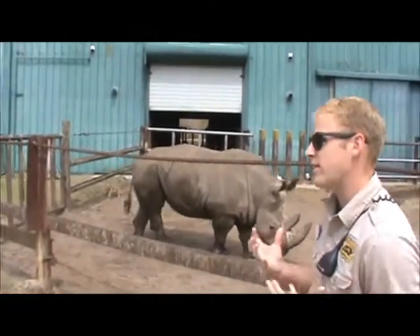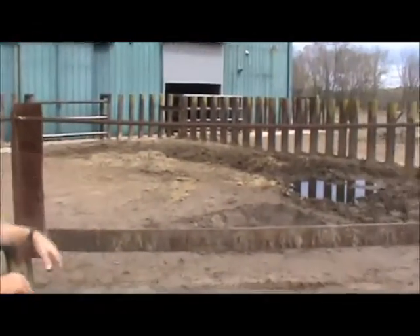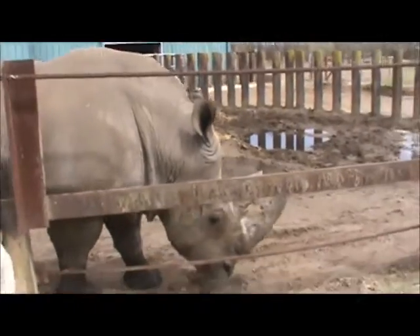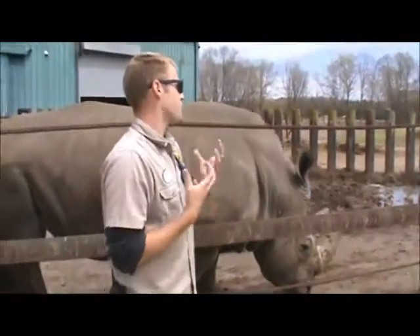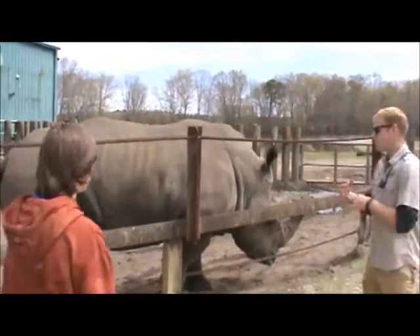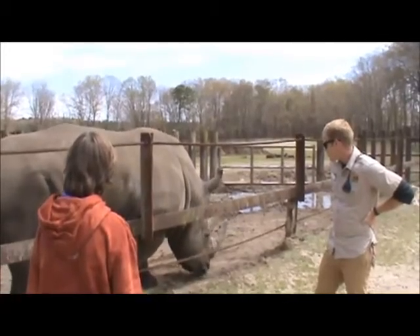What these guys love to do — they have relatively sensitive skin, so you can see right over here he's got a wallow. They do love rolling around in the mud, sort of the same way a pig would. That'll help them cool off, because it's super hot in parts of Africa where these guys are from. Wallowing around like that helps them stay cool out on the savannas of southern Africa.